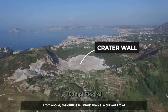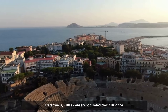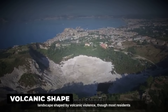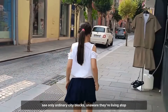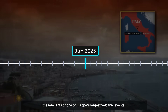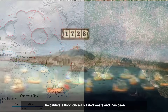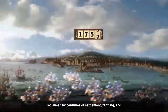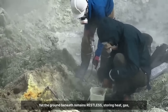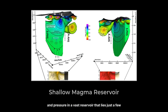From above, the outline is unmistakable — a curved arc of crater walls, with a densely populated plain filling the center. Streets and apartment blocks follow the gentle contours of a landscape shaped by volcanic violence, though most residents see only ordinary city blocks, unaware they're living atop the remnants of one of Europe's largest volcanic events. The caldera's floor, once a blasted wasteland, has been reclaimed by centuries of settlement, farming, and construction. Yet the ground beneath remains restless, storing heat, gas, and pressure in a vast reservoir that lies just a few kilometers down.